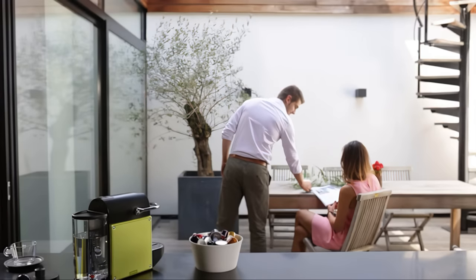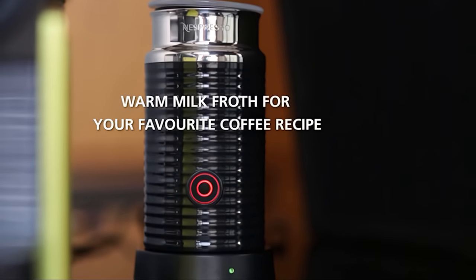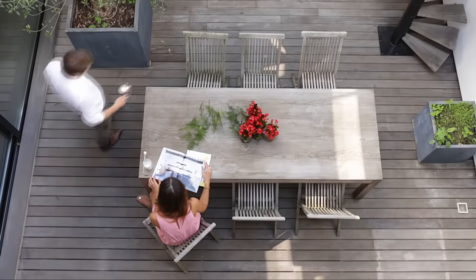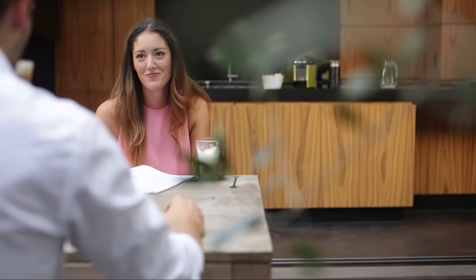Plus, the auto-shut-off and non-stick interior make for quick clean-ups, so you can spend less time cleaning and more time enjoying your coffee. All in all, the Nespresso Aeroccino 3 Milk Frother is a compact, well-built, and stylish choice for those who want a delicious cup of frothed milk without the hassle of going to the local coffee shop.